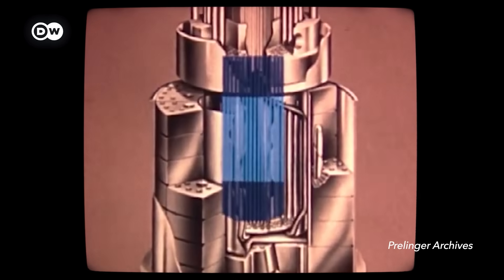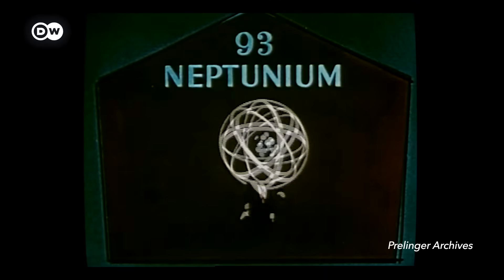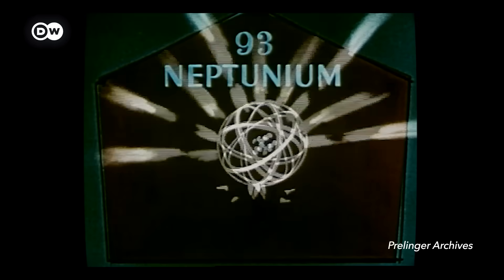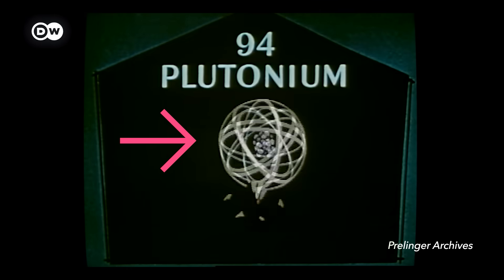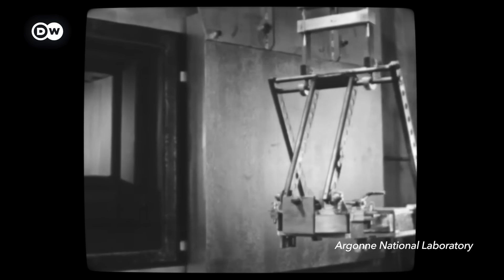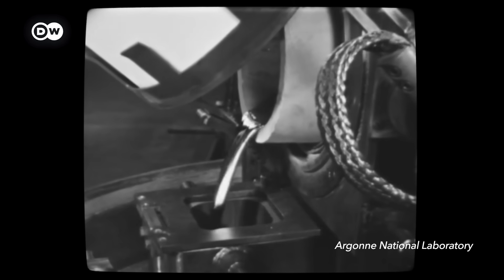Inside fast reactors, neutrons are flying around at high speeds. The U-238 captures these and then changes — first to neptunium, then to plutonium. And this plutonium splits easily. So you can take it out of the reactor, chemically process it and turn it into more fuel.